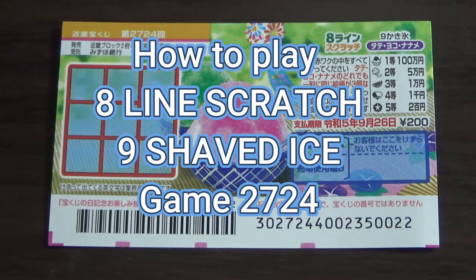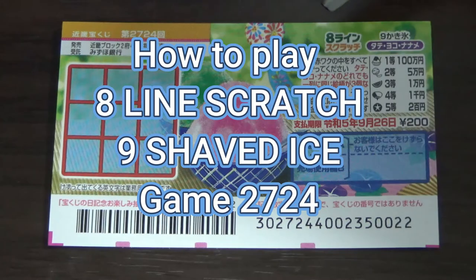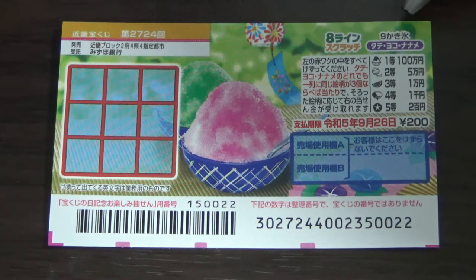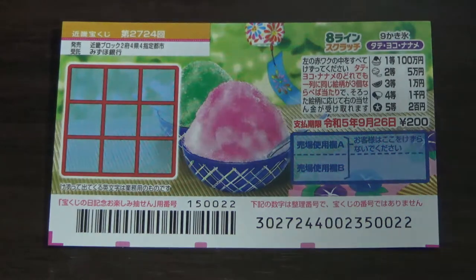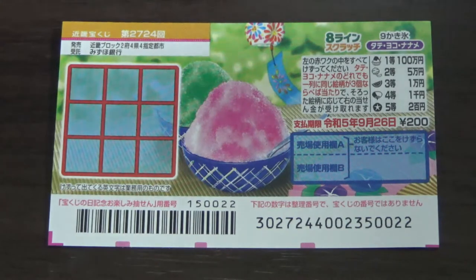Hello my lottery friends, it's James in Japan. It's July 27th, 2022. You're looking at a new Japanese scratch ticket called Hachi Line Scratchy Q Kakigori Tate Yoko Naname Game 2724 — that is 8 Lines Scratch 9, Shaved Ice Vertical Horizontal Diagonal. It just came out today. The sales period is from July 27th till September 27th. A ticket costs 200 yen.